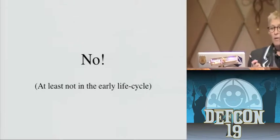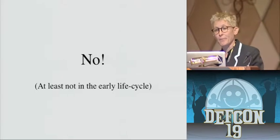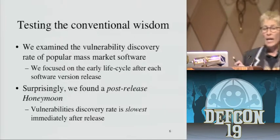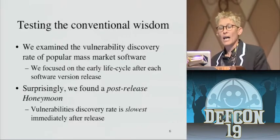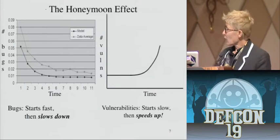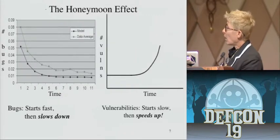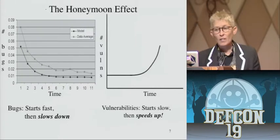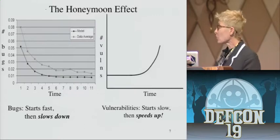Well, no. At least not in the early part of the life cycle of a product or release — this doesn't seem to apply. We looked at a bunch of vulnerabilities and the early life cycle after each one. In a nutshell, what we found is that there's a honeymoon period immediately after release — software has a little bit of time that protects it. The curve actually starts really low and speeds up. Software seems to enjoy some sort of protection from attack in the time immediately following its release. That's what we're calling the honeymoon effect.